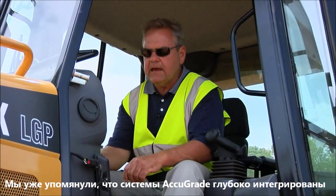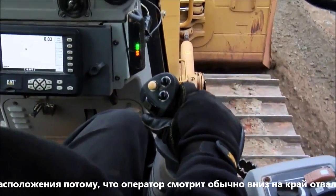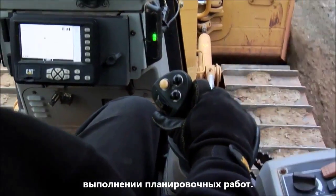The AccuGrade was designed into the D5K tractors. A good example of this is the display that's located in the dash of the D5K. It's located below the instrument panel. It's very easy to see and also in the line of sight for the operator to look down at the corner of the blade where he's doing his work.